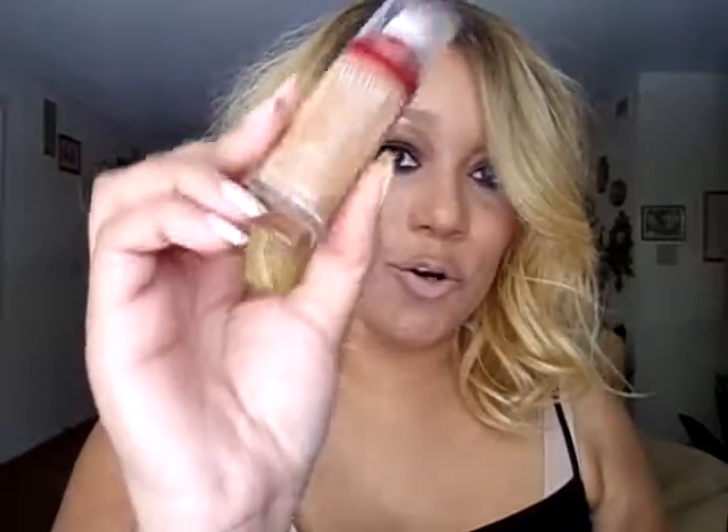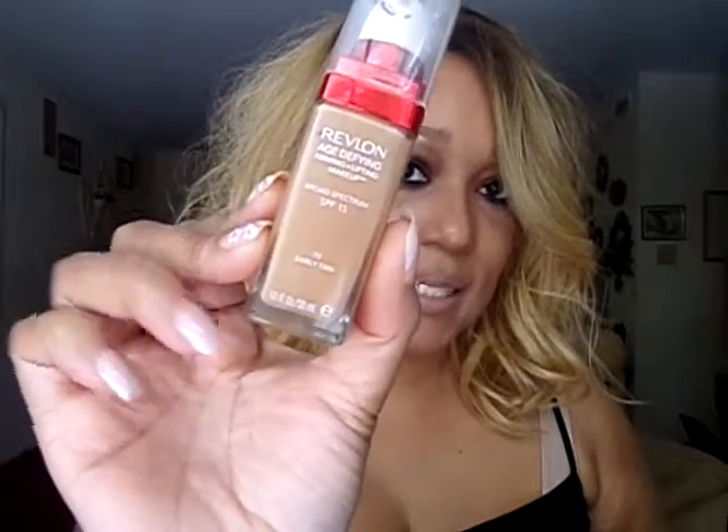For foundation and powder, I used the Revlon Age Defying Firming and Lifting Makeup in the shade Early Tan. Then I used the matching powder in Medium Deep. I love this powder — it's one of my favorite pressed powders right now. I didn't know how good this powder was until I tried it, and I really like the foundation too.